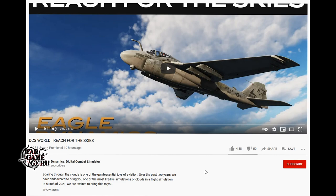They also say in the video that the clouds are coming in March 2021. It says: 'We've endeavored to bring you one of the most lifelike simulations of clouds in a flight simulation — in March 2021 we're excited to bring this to you.' Also watch the video because they do show the MiG-29 a few times, which leads me to believe we're going to get a full-fidelity MiG-29 module as well. So — A-6E, MiG-29, MI-24. It's looking like 2021 is going to be pretty cool.